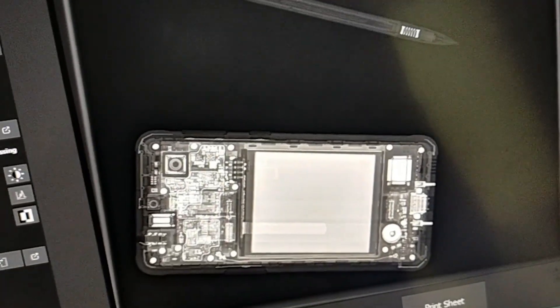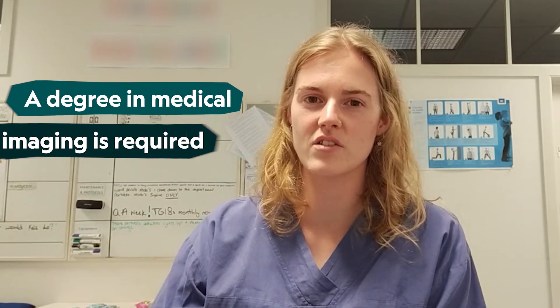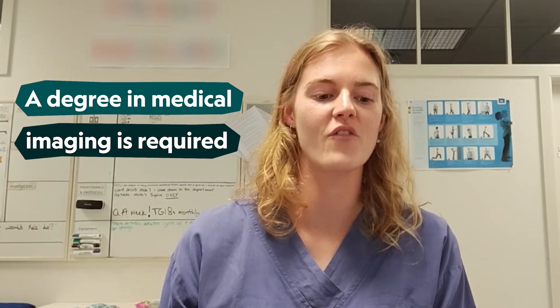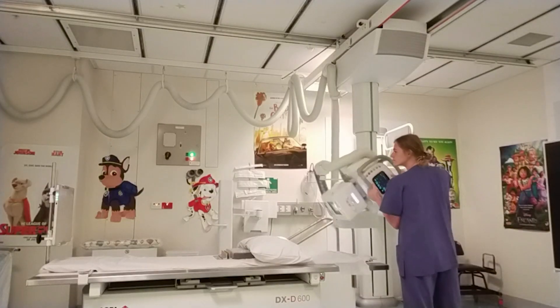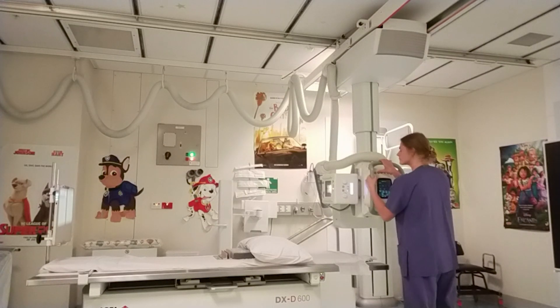In terms of how to become a radiographer, you do need to do the degree that's required, which is a Bachelor of Health Science in Medical Imaging. You get to work in the hospital as part of your degree, and to pass your degree you need a certain amount of clinical hours. There are lots of different types of imaging you can get into once you've done your x-ray degree.